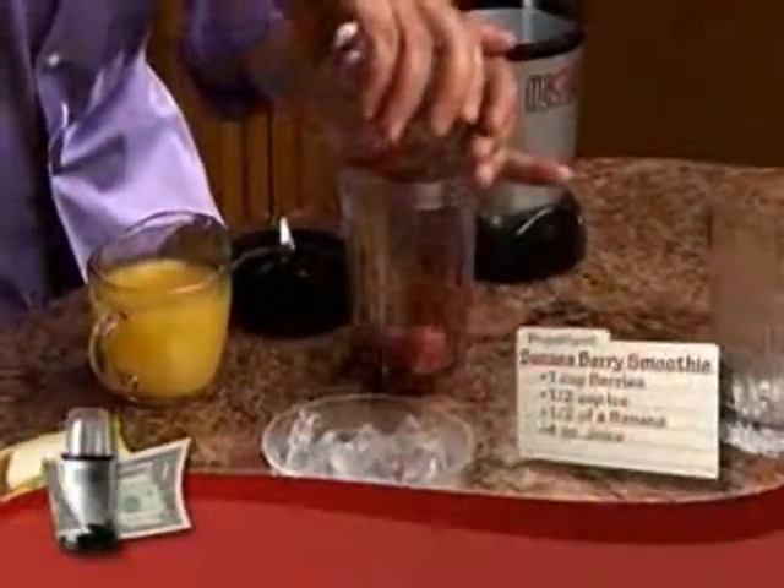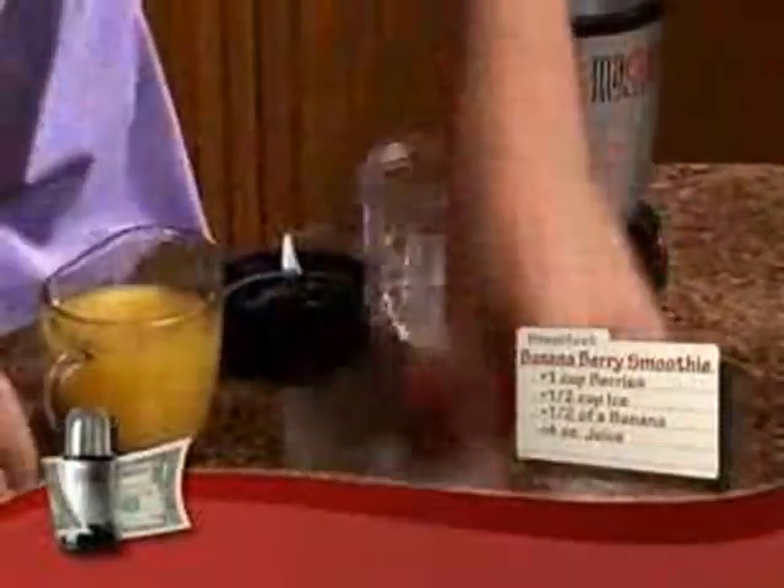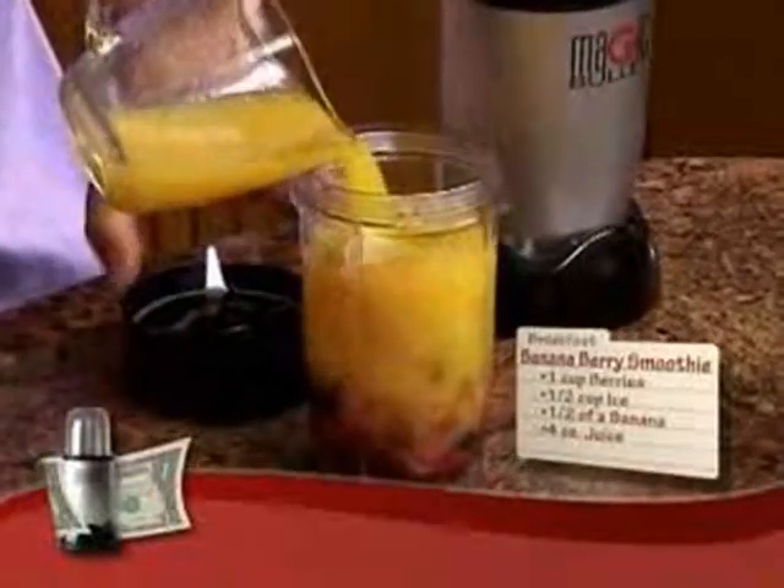Let's make a smoothie. Now with a bullet, you just throw in some berries, add a little bit of ice, throw in a little bit of banana, add some juice, and just watch this.